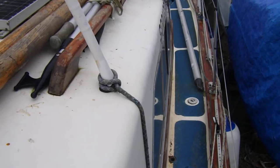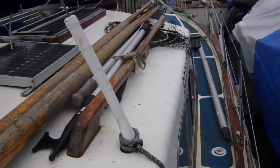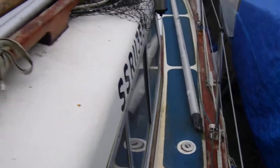This is Boatsheed Cornwall, welcoming you aboard this Colvik Atlanta on the starboard side deck, just adjacent to the cockpit. I'll just make my way forward along the starboard side deck.